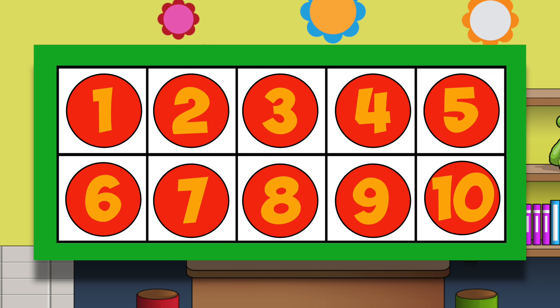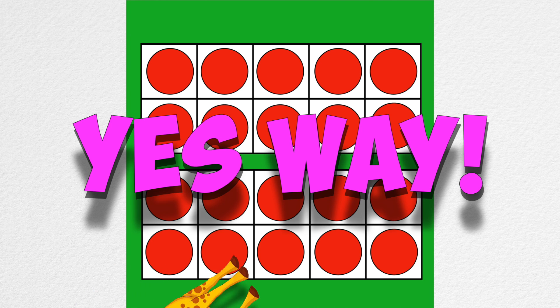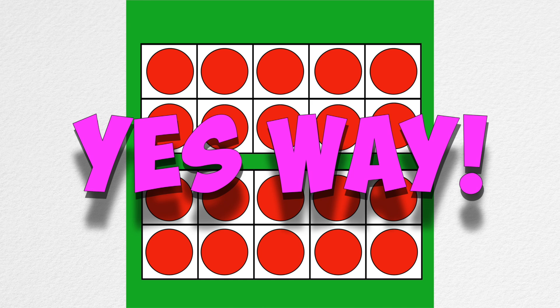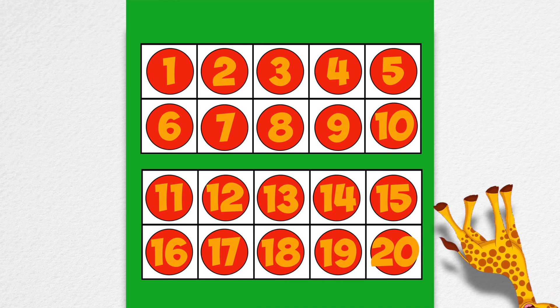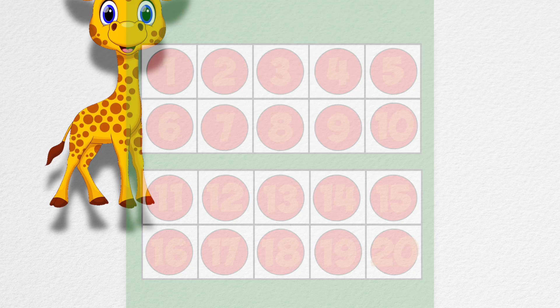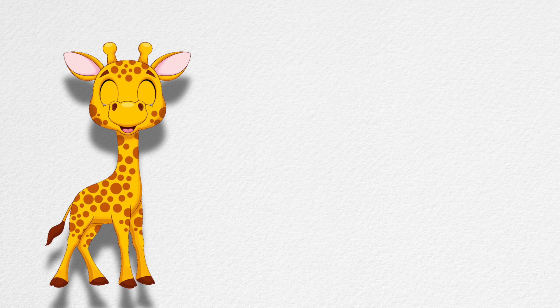So let's help him out before he cries again. Oh yeah, yes way, I can help giraffe today! Two ten-frames make a twenty-frame. Two ten-frames make twenty. Thanks, now I can figure out what ten plus nine is.